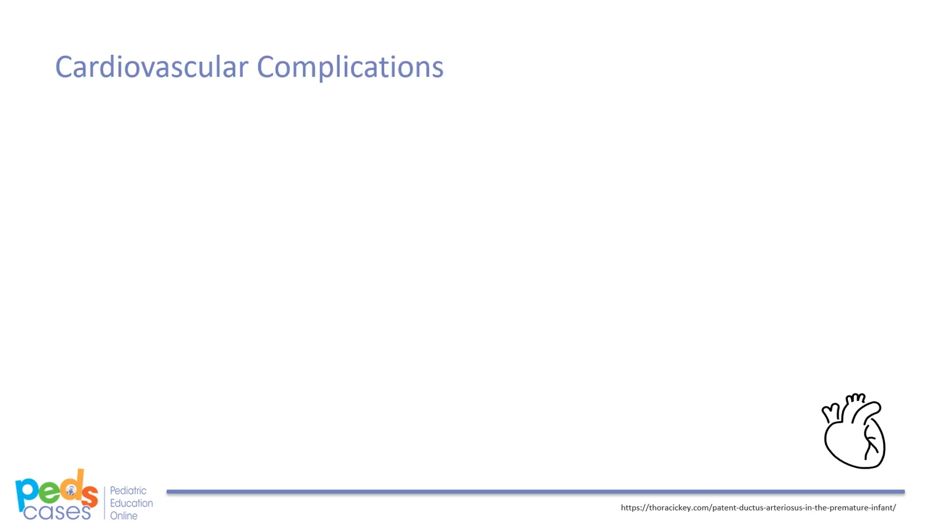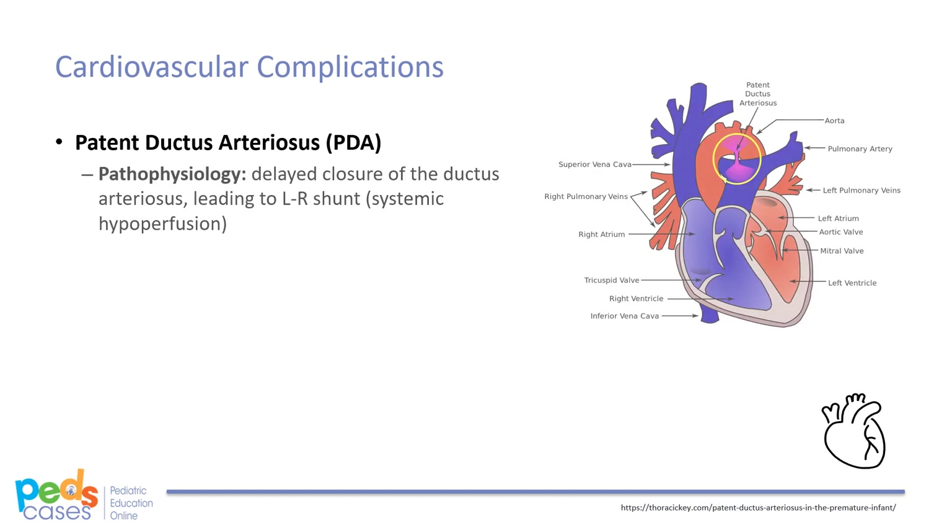The main cardiovascular complication of concern is a patent ductus arteriosus, or PDA. The ductus arteriosus is located between the pulmonary trunk and aorta, which in utero permits fetal circulation to bypass the high-resistance pulmonary vasculature and allow for systemic perfusion. At term, the ductus arteriosus functionally closes in 50% of infants by 24 hours and 100% by 72 hours of life, with anatomic closure occurring in the ensuing 2-3 weeks. However, in preterm infants this is delayed, which results in a left-to-right shunt causing systemic hypoperfusion.